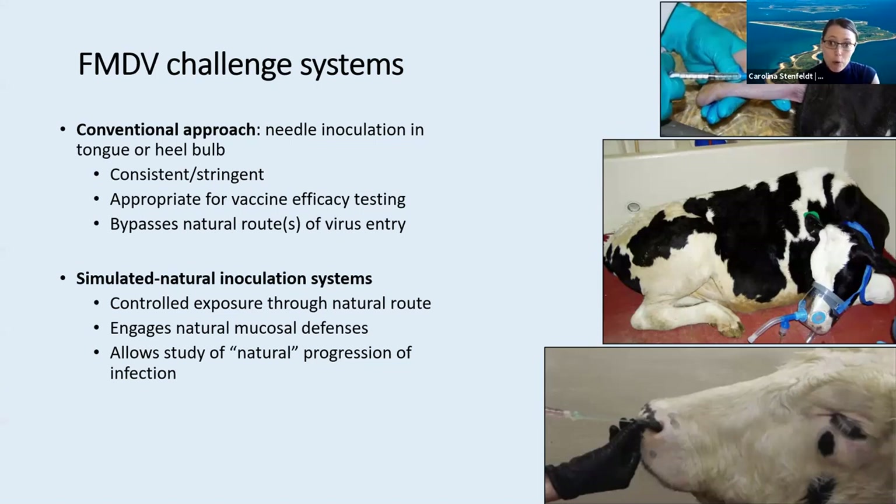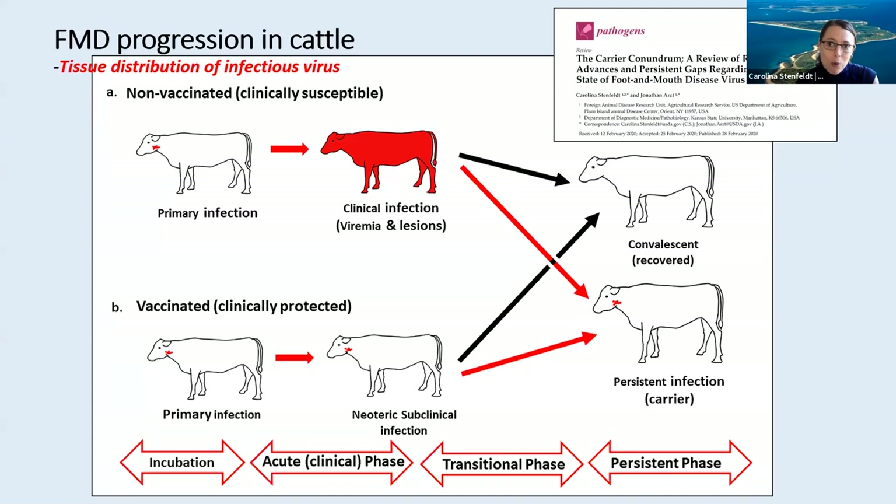The first milestone of this work was completed before I joined the group by Jonathan Arzt and colleagues. It consisted of optimization of an aerosol inoculation system for cattle — this basically involves fitting an aerosol delivery mask onto the animals and letting them breathe in the virus over a certain amount of time. This approach was quite successful and has been used a lot, but it's not quite suitable for large-scale investigations. What it did allow was determination of the primary site of FMDV infection in cattle, which is within the nasopharynx or the upper respiratory tract. This led to development of a second-generation model, which we refer to as intranasopharyngeal or INP inoculation. This is a much simpler approach — it basically involves deposition of virus inoculum into the upper respiratory tract using a flexible plastic catheter.